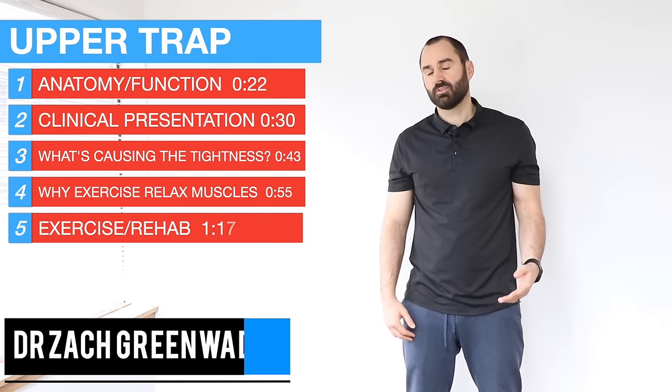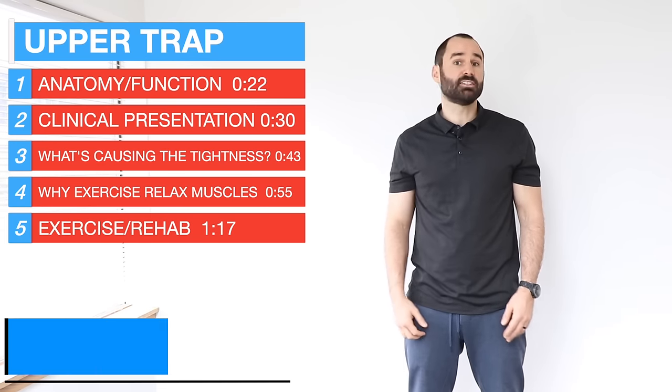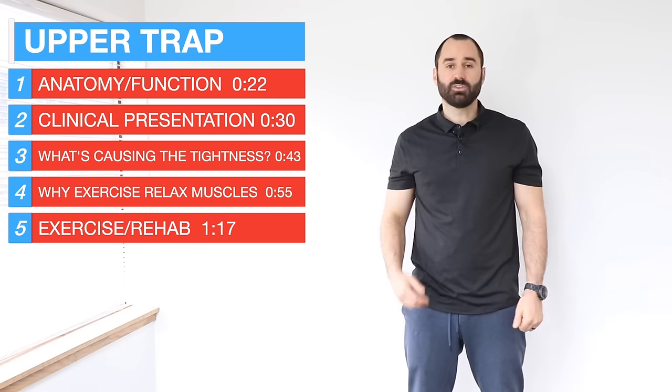Hey everyone, this is Dr. Zach Groot here, Performance Sport and Spine. Today's video will talk about why stretching isn't getting the tightness to go away, what's actually causing the tightness, and then the best exercises to resolve this more permanently.